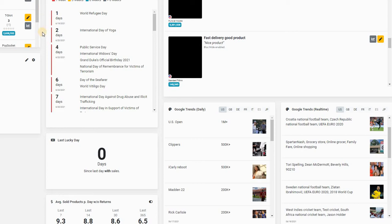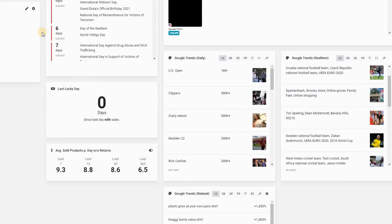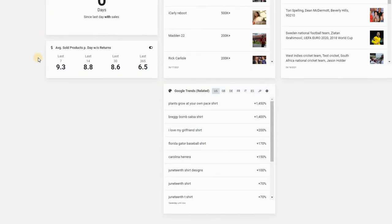We're going to look at the top three t-shirt designs that have been trending over the last 24 hours, and then we can quickly glance over some of the other search terms that this Chrome extension has recognized. Basically what it's doing is using information from Google Trends, telling you what customers have been searching for over the last 24 hours or so.